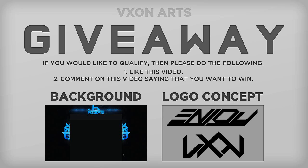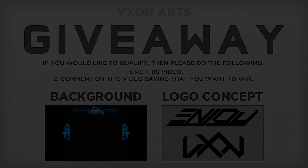I just wanted to put this giveaway out here because I feel a lot of people are doing giveaways and I'm not, so I decided to do it. Like and comment on this video to qualify, and I hope that you win. Peace.